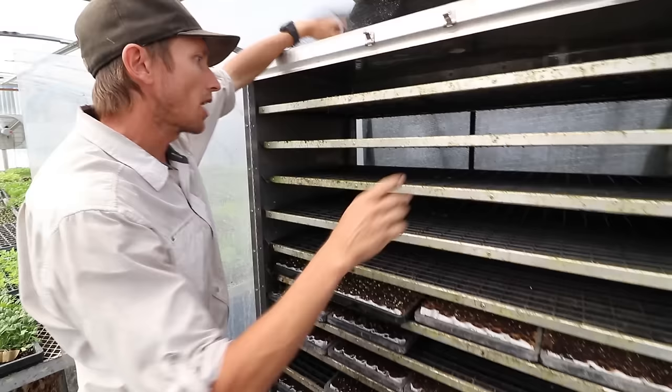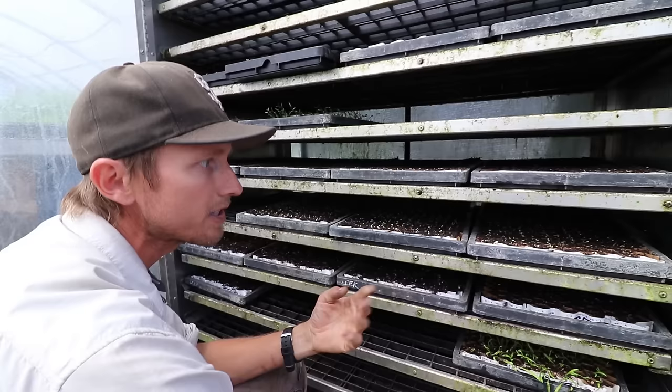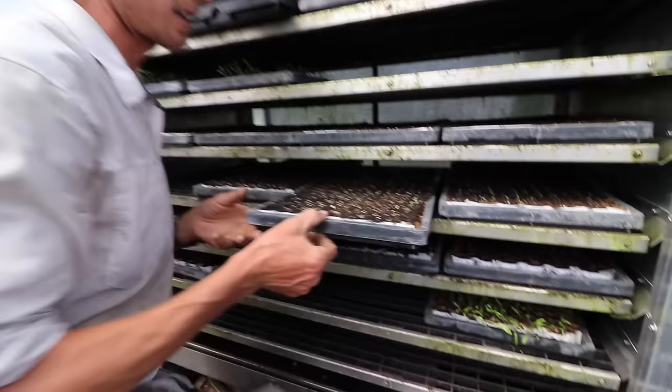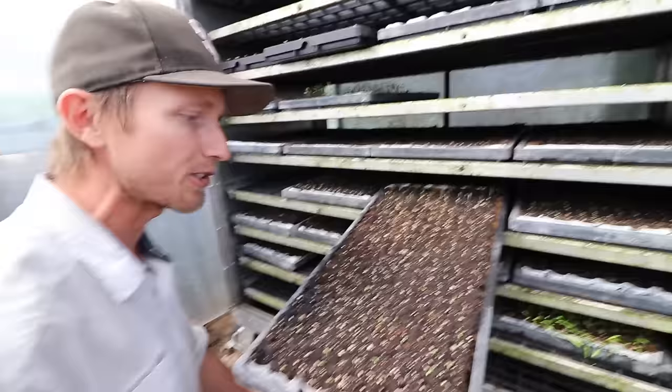This is a Phytotronics germ chamber — it controls humidity and temperature. It has little extractor fans that draw heat out when it gets too hot, and a bubbler at the bottom that heats water to generate humidity — almost like a little mini sauna for the plants. It has a temperature spectrum of about four degrees, riding usually between 68 and 72 degrees.